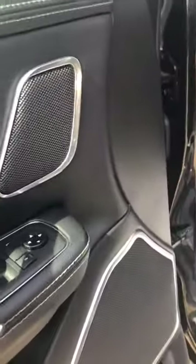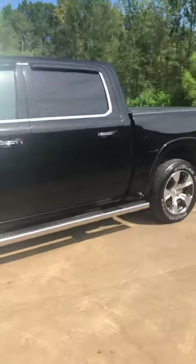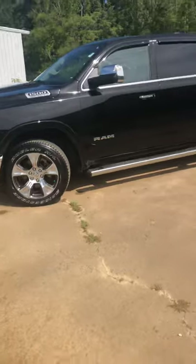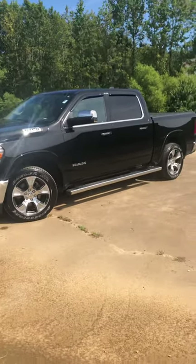You have the memory setting here as well. Those are heated and ventilated seats, and your steering wheel is heated as well. So on a cold winter day, you could jump in here with a t-shirt and shorts on and still be comfortable.